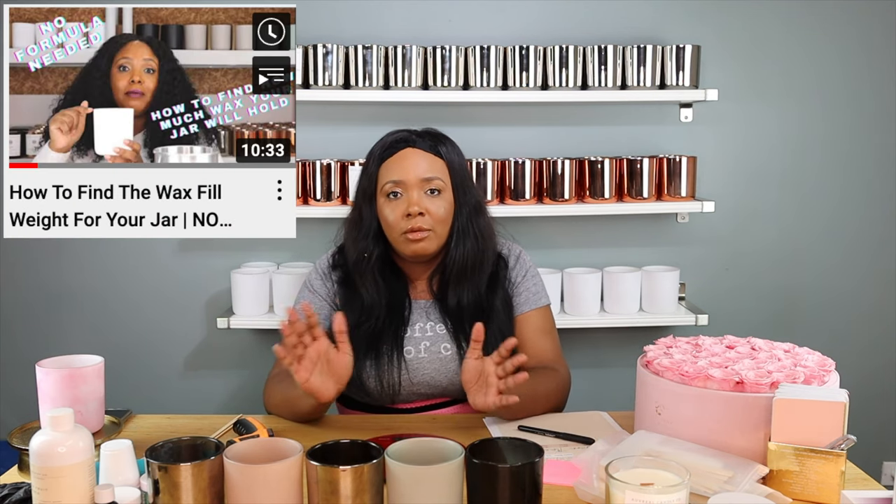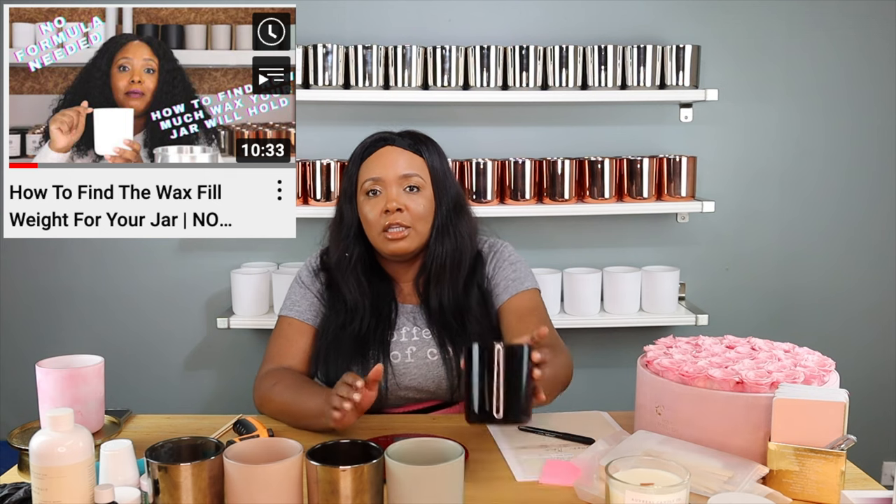For new beginners who haven't started anything — some people get their jars and want to know how much to fill it or where to fill it to. For me, I already know this is a 12-ounce jar: I put 340 grams of wax, which is 12 ounces of wax. That is basically the recommended fill.